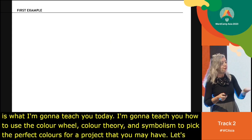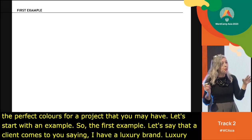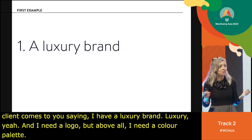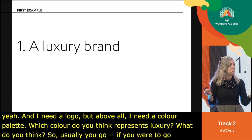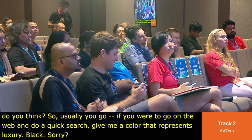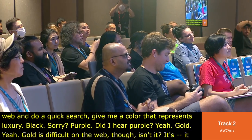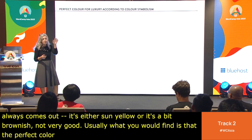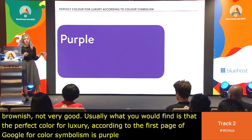Let's start with an example. Say a client comes to you saying, 'I have a luxury brand and I need a color palette.' Which color represents luxury? Usually, if you go on the web and search, the answer you'll find is purple — associated with royalty, nobility, luxury, power, ambition, wealth, extravagance, and magic. Did I hear purple and gold from the audience? Gold is difficult on the web — it always comes out like sun yellow or brownish.